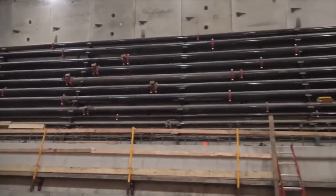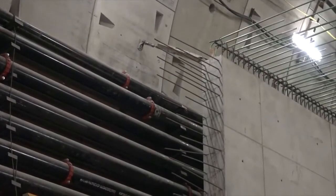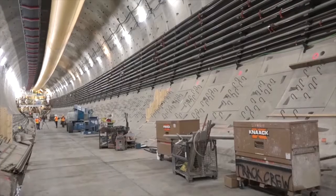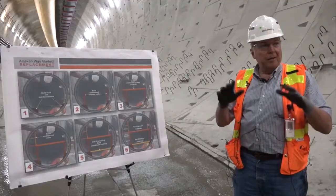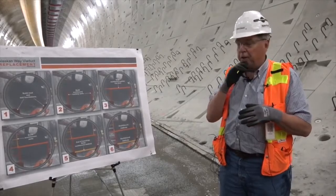You can see up here on the wall, we've got a whole series of pipes. These are the pipes that feed everything to the TBM. But when the tunnel drive is complete, all of that pipe has to come out. That'll complete the cast-in-place interior roadway structure.